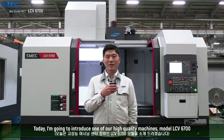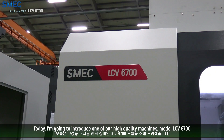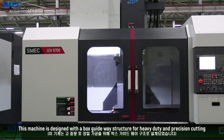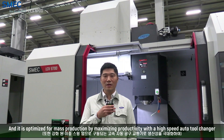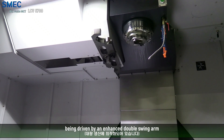Today I'm going to introduce one of our high quality machine models, the LCB 6700. This machine is designed with a box guideway structure for heavy-duty and precision cutting, and it is optimized for mass production by maximizing productivity with a high-speed auto tool changer, driven by an enhanced double-swing arm.